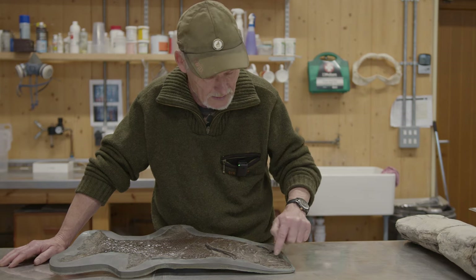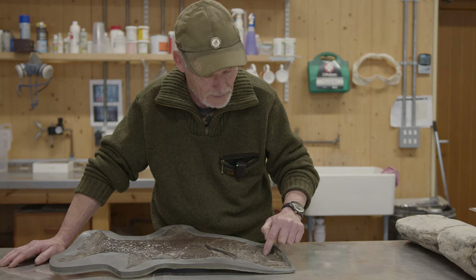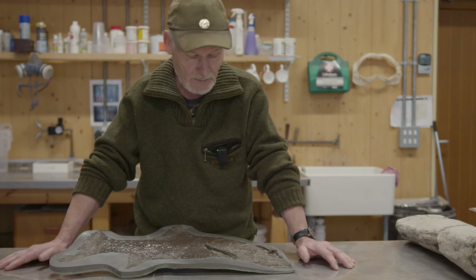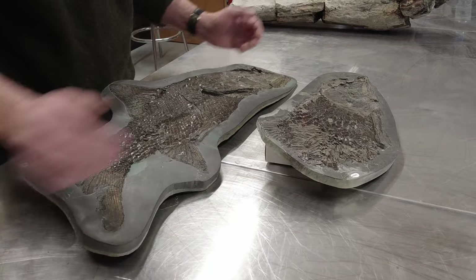The other thing is what we've done with this: we've actually CT-scanned it, and underneath all these scales and bone is a series of canals all joined together. It looks like some sort of sensory aid to the fish. We really don't know what it is because, again, this fish is completely new to science.